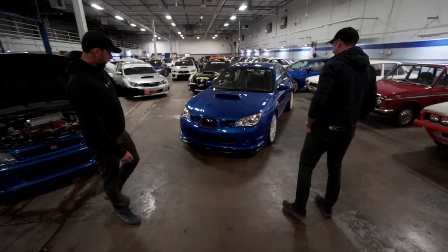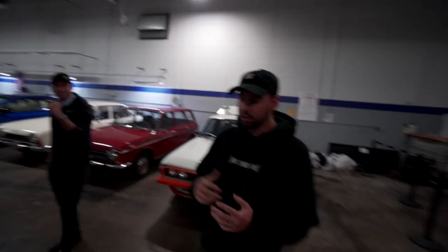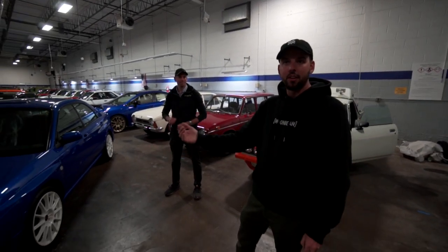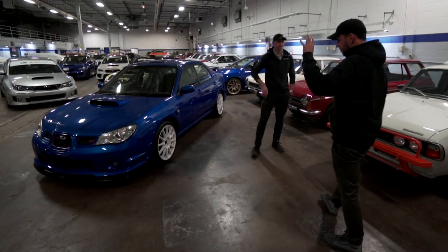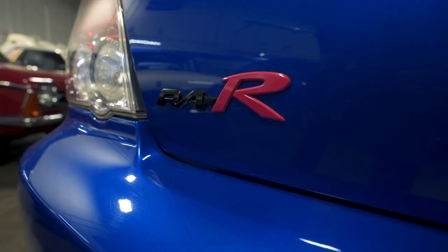Then back over to this side, we have this thing with little hints in the grill — you got the pink surround, the white wheels. Cherry blossom red. This was the pinnacle, the peak of Hawkeye STI. This is WRX STI Spec C Type RA.